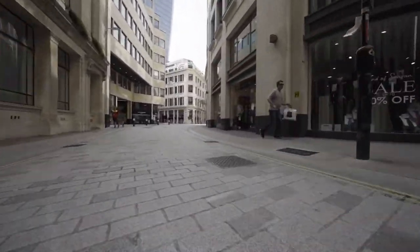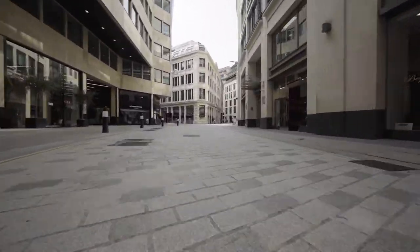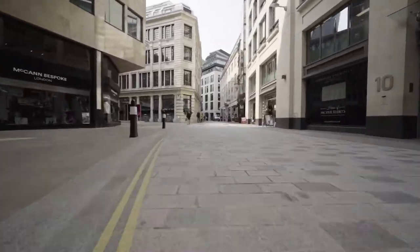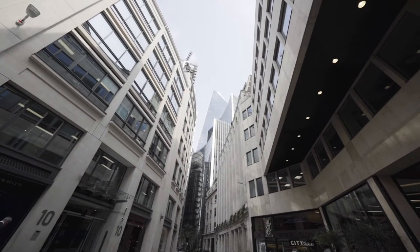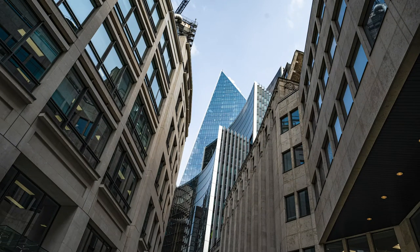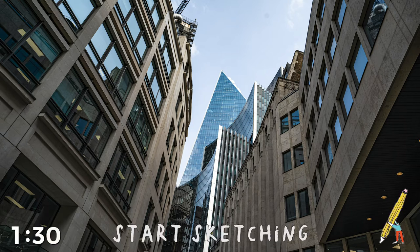Following the curve of this street, we will arrive at our next stop. And for this drawing, we will turn and look up. You will notice that the surrounding towers, including the Scalpel, create an interesting skylight from here. In one minute and a half, we will want you to draw the funny shape of the sky in the photo made by the outline of the buildings. Start sketching.